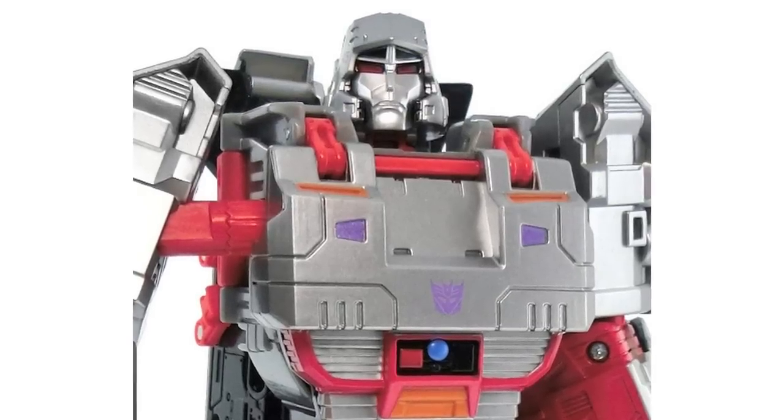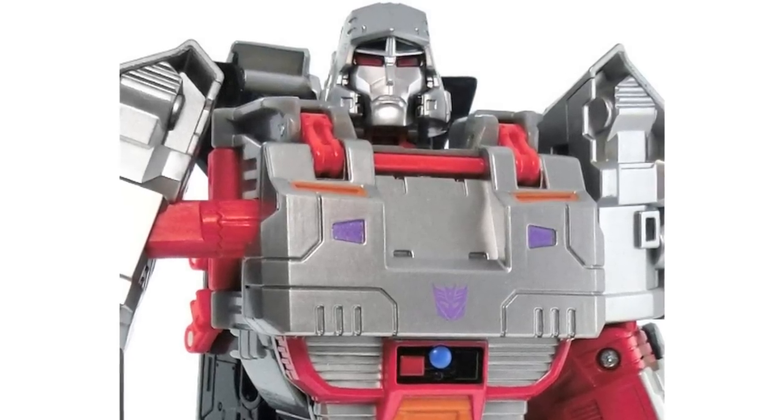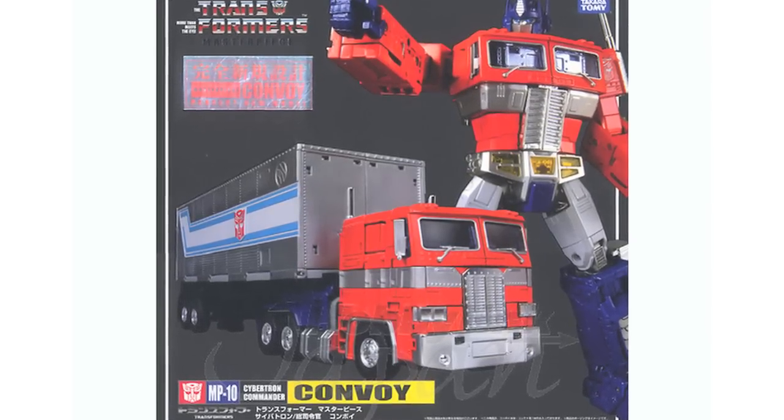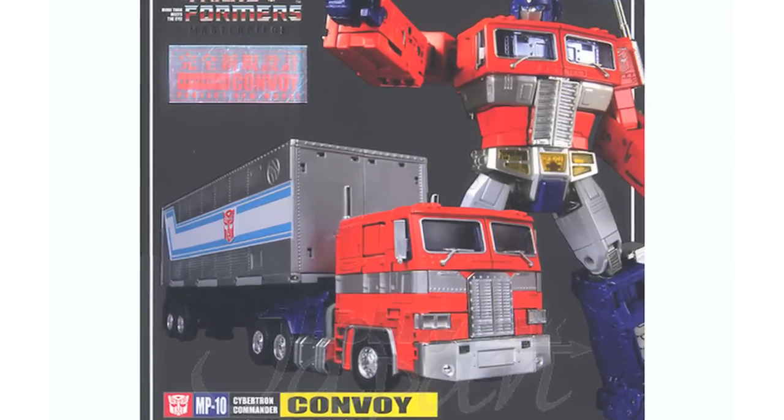Please note that these images are not of the final product. The reissue of the Takara MP10 Optimus is also available for pre-order, costing 17,600 yen.